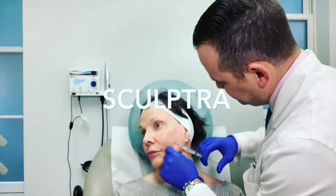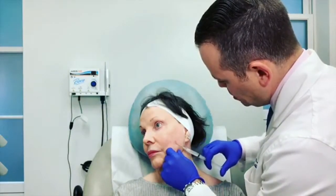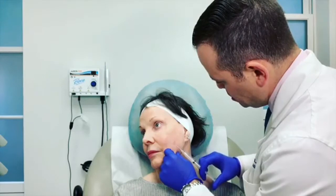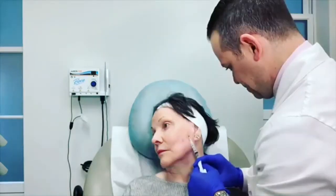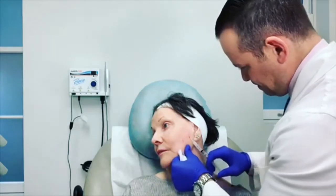Sculptra is a great option for many patients. Sculptra is not a filler — it is a collagen builder. It literally stimulates your own skin to make fresh new collagen. Because of this, one is able to achieve a very natural and long-lasting result.